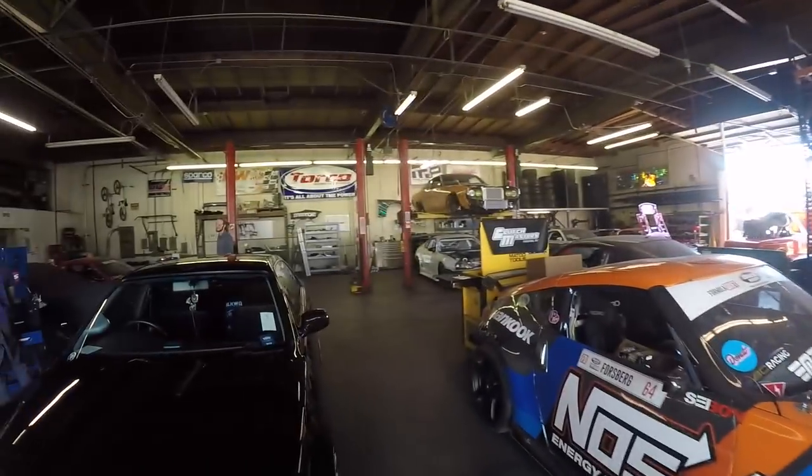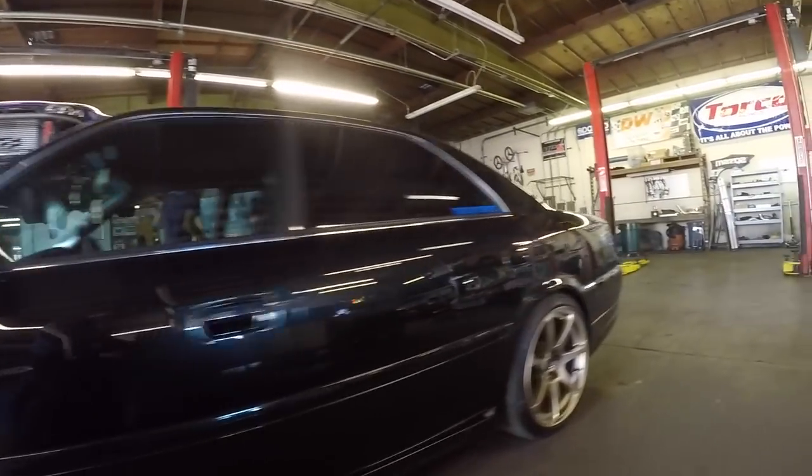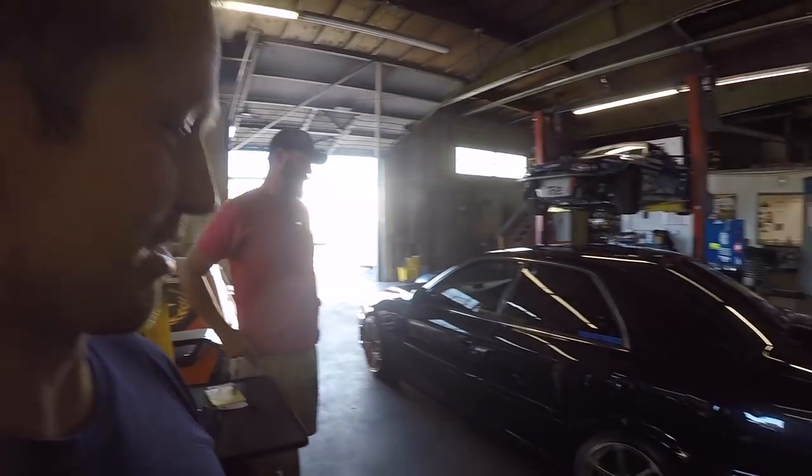You guys have met Daryl before. He is at his perfect functional ride height now — looks good. Lower but also functional. So now he can go all the way back to Canada. He came from Canada to get some coilovers installed. One happy customer.